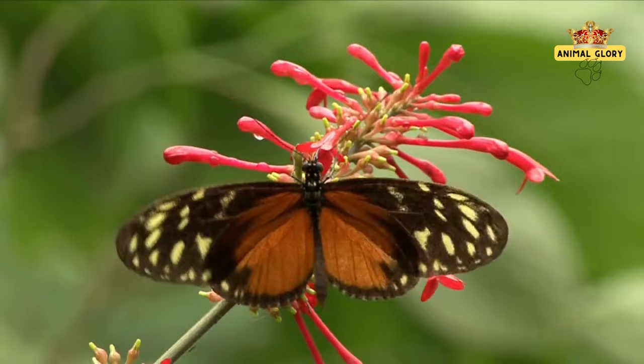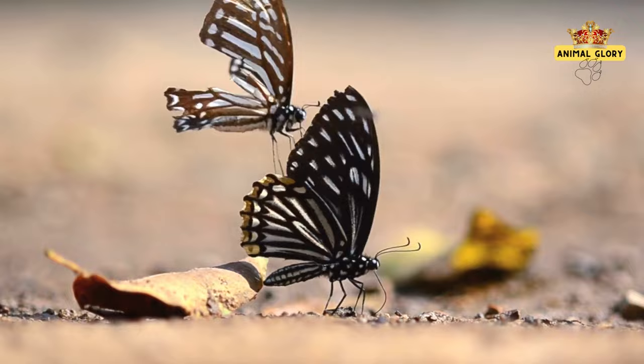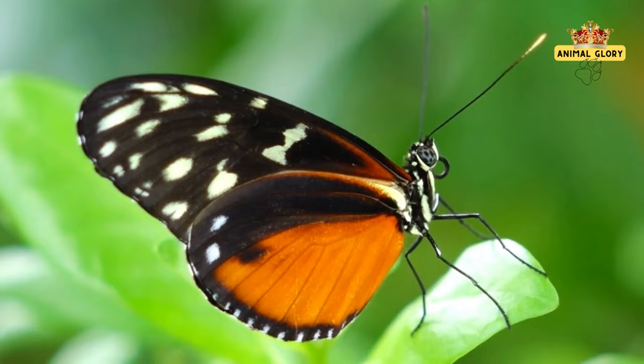In nature's wonders, butterflies are radiant symbols of metamorphosis, resilience, and interconnectedness. From their intricate sensory abilities to vibrant migrations, they embody the delicate balance of life. As guardians of biodiversity, they inspire awe and conservation efforts. Their colorful wings remind us of the intricate beauty that flourishes when humans and nature unite. Remember to like, subscribe, and hit the notification bell to stay tuned for more captivating content on Animal Glory — thank you for watching!